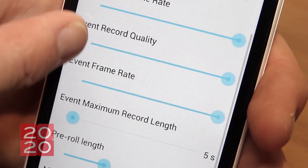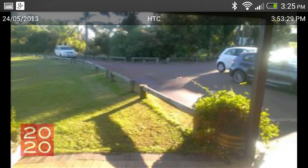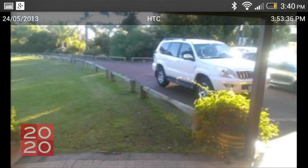Twenty20 is really simple to set up. Within minutes, you'll be receiving live high-definition images to your everyday phone.